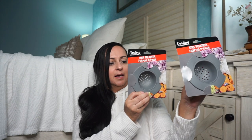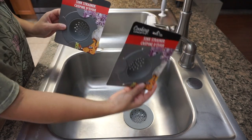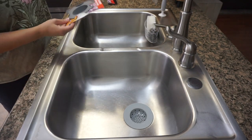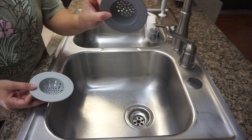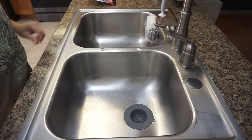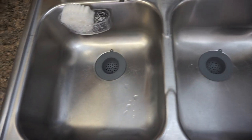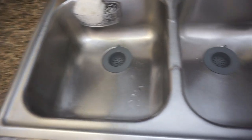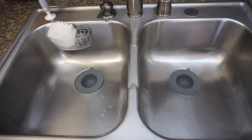Moving on to the next two items, I have these sink strainers — another exciting find. This is something I actually have from Marshalls, TJ Maxx, and HomeGoods, and they are pretty much $3.99 there. For only $1.25 from Dollar Tree, they are actually the same type of quality. I needed to replace the one I already have right now, so I think this is a very good find.